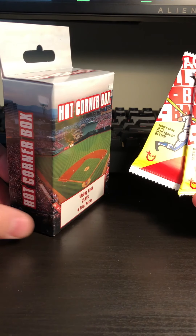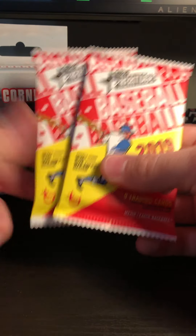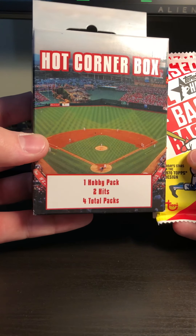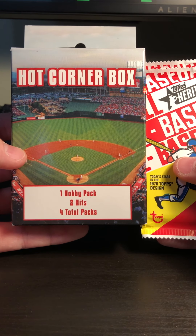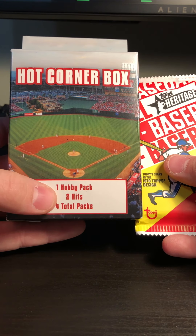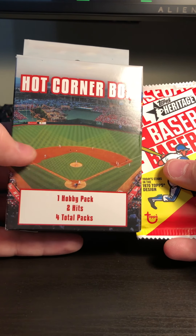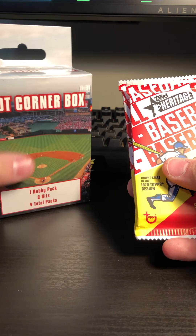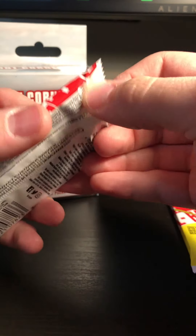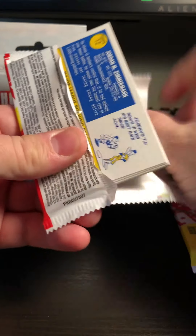I've got a few things in front of me here — a Hot Corner box as well as some Heritage Topps 2019 baseball cards that I found at Target. I want to open them up and see what's inside. The Hot Corner box, if you're not familiar with it, is pretty neat — it's got a hobby pack, usually like a Topps Chrome or Bowman Chrome. Lately it's been 2018 year cards, with two guaranteed hits, so that's either an autograph or relic or both, as well as a few extra packs.